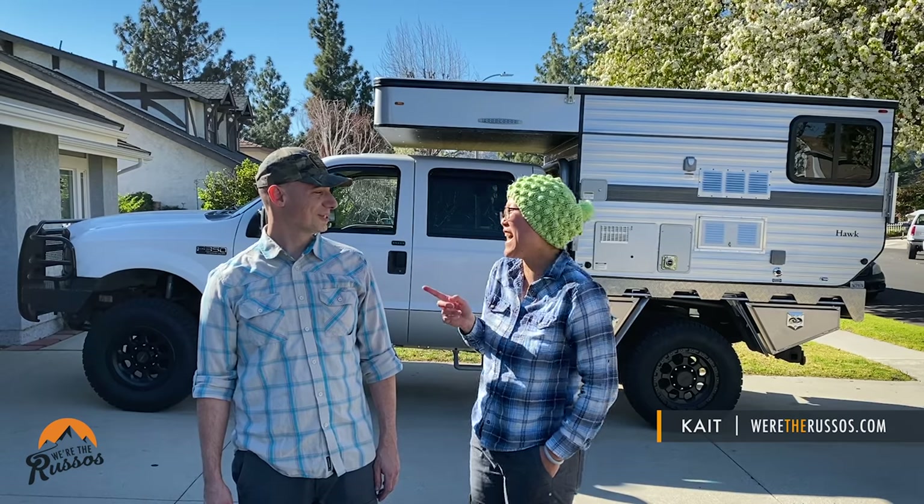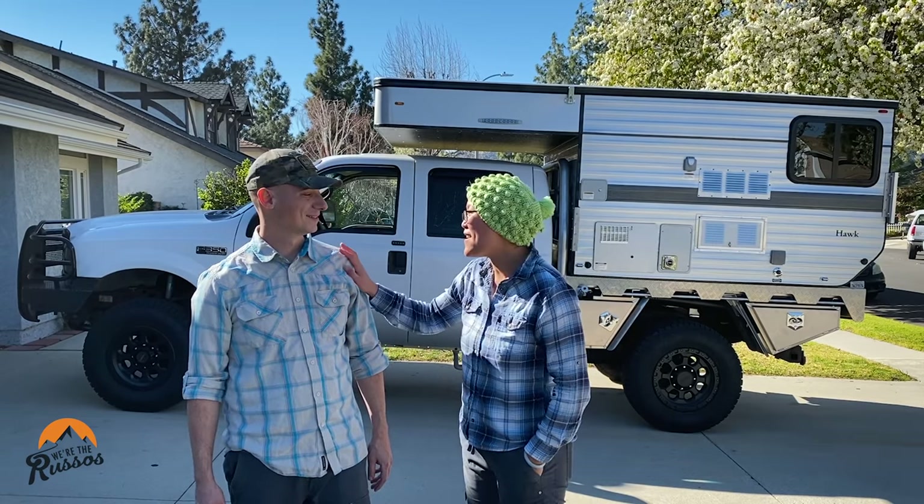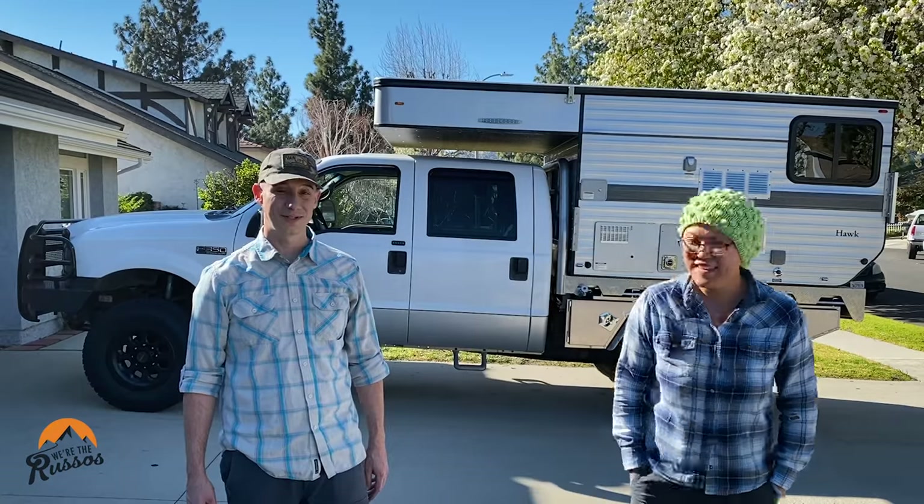Hold on, were you just hiding behind me the whole time? Magic. I'll let you show everyone the exterior storage, and then I will show you all the interior storage. All right, that works, let's do this.